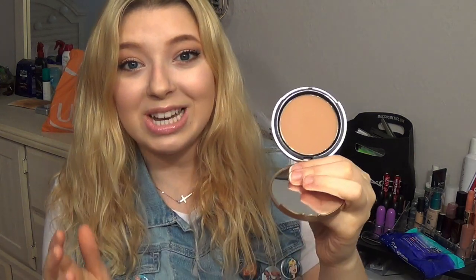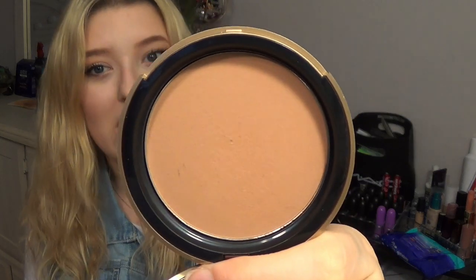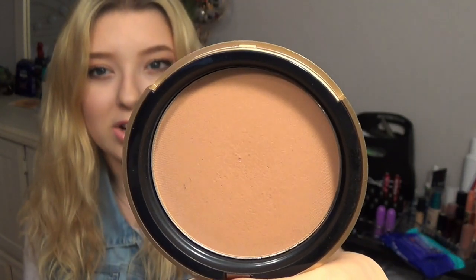Of course I have to mention a bronzer because as we get into spring and summer it's getting warmer and we want to make skin look a little more bronzy. The perfect bronzer for my fair skin has been the Too Faced Milk Chocolate Soleil Bronzer. It's gorgeous, it smells wonderful, and it's just the perfect color — not too brown, not too orange, doesn't look muddy, just adds a nice little bit of color to my face.